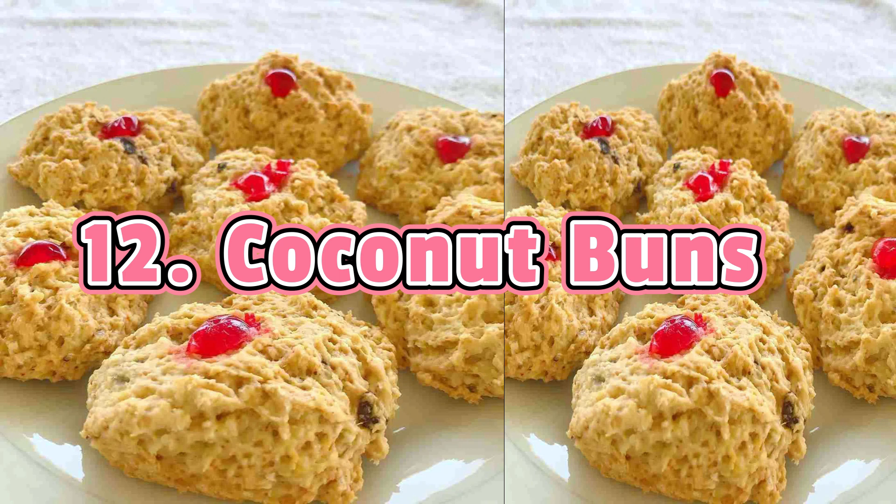Coconut Buns are the perfect mid-afternoon snack when it's too early for dinner but you want something to keep you going. These buns are made from a dough-like mixture consisting of coconut, flour, and other ingredients. Some people throw in raisins or cherries, while some prefer them plain with just a drop of almond and vanilla extract. Coconut buns are dense and compact yet flaky and tasty, though you'll need a beverage to wash them down.